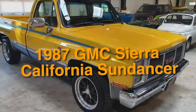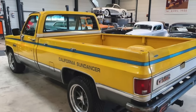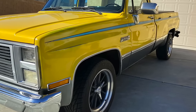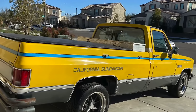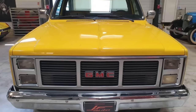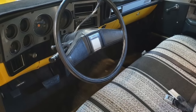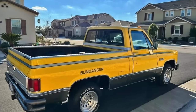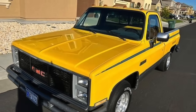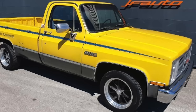On number 37, we have the 1987 GMC Sierra California Sundancer. This regional special was exclusively available in Southern California during 1987, painted in vibrant bright yellow to capture the essence of the sunny sports truck market. It featured a sunroof, Smitty-built tubular steel bumpers, Bilstein gas pressure shock absorbers, and BF Goodrich radials on 15x7 Mag Sprinter Western wheels. Only a handful were ever sold, making the California Sundancer a rare and intriguing find for enthusiasts seeking lesser-known American pickup history.